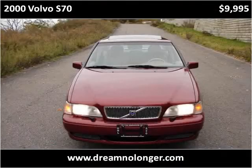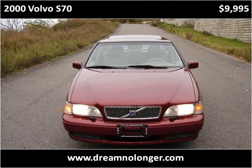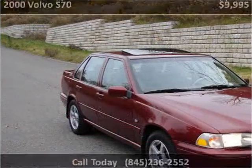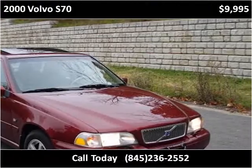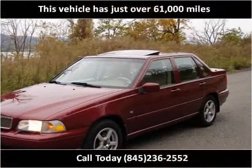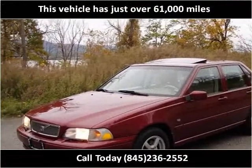This 2000 Volvo S70 is available from DNL Automotive. This vehicle has just over 61,000 miles.